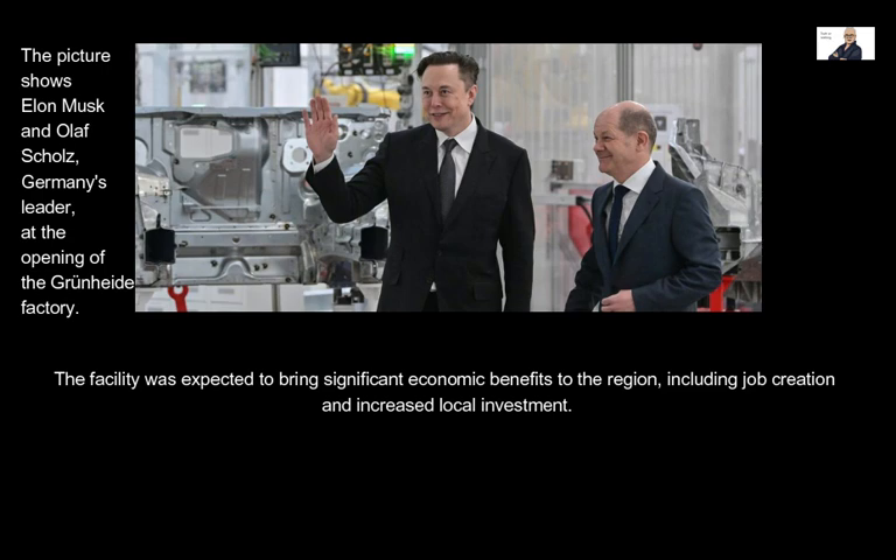The facility was expected to bring significant economic benefits to the region, including job creation and increased local investment.